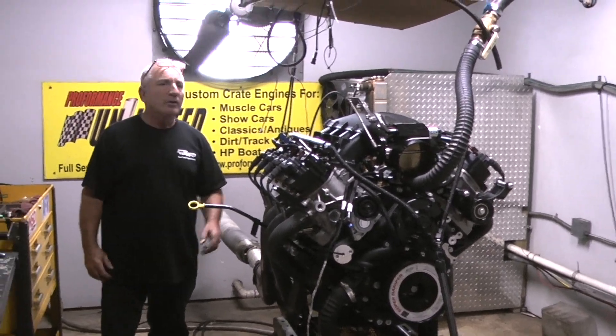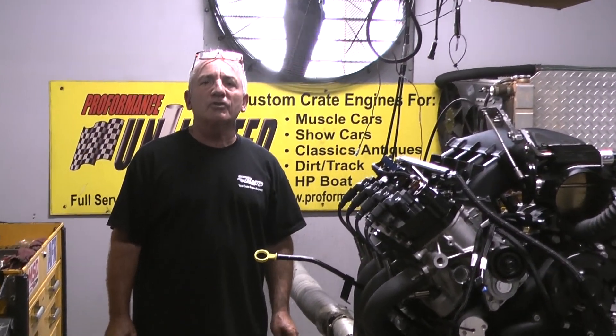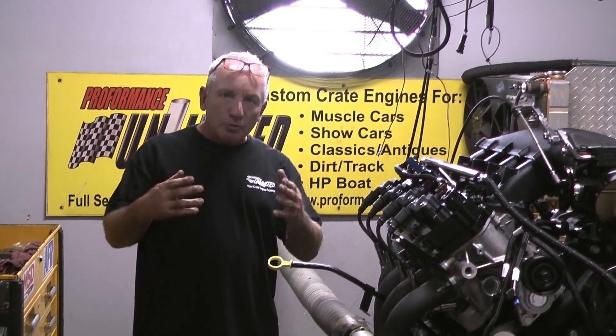We build these fabulous Godzilla motors right here. If you're looking for something special, give us a call at 1-800-267-3940 and you'll be happy that you did. Enjoy the video.